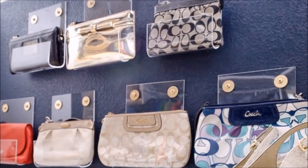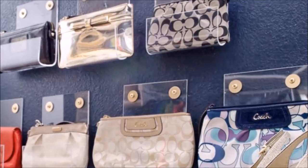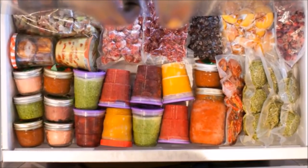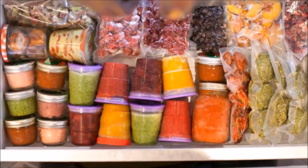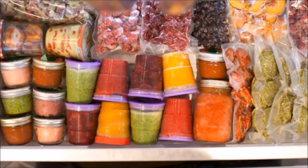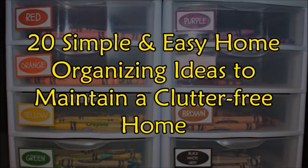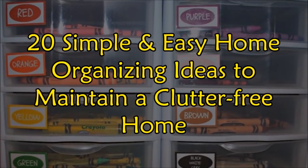There is nothing more satisfying than coming home to a tidy closet, pantry, or living room after a long day. Reducing clutter has been proven to improve mental health and increase productivity, so try these simple home organizing tips to maintain a clutter-free home. Welcome to Janssen's DIY — these are 20 simple and easy home organizing ideas to maintain a clutter-free home.